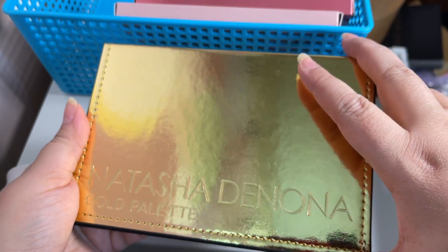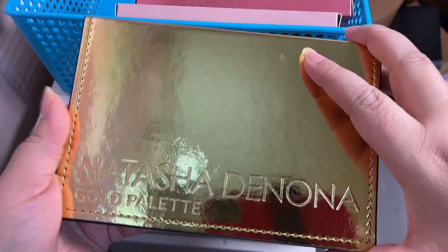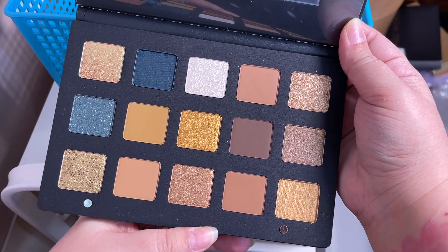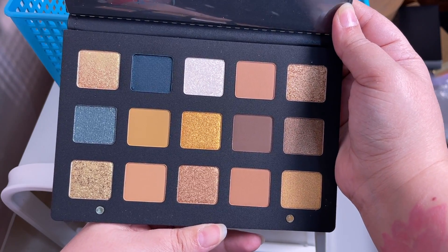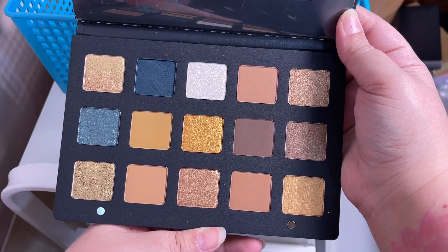Now we're coming into my Natasha Denona eyeshadow palettes. The Gold palette is being discontinued or has already been discontinued, and I was lucky enough to get this. It's one of those palettes I sat on thinking I didn't need this color story, but it's a beautiful color story. Once you start using Natasha Denona, you don't stop — this is one of the larger palettes.